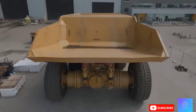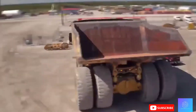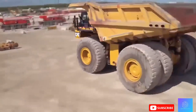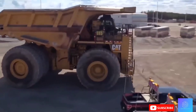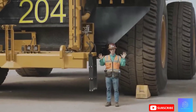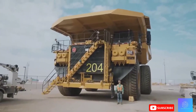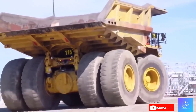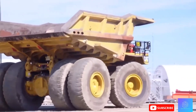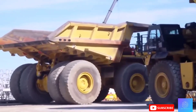Next up: the Caterpillar 797F, the largest haul truck in the world. This massive transport machine is built for one thing — moving enormous amounts of earth and material across vast mining sites. With a payload capacity of 400 tons, the 797F can carry enough material to fill 20 regular dump trucks. Just imagine the power required to move that much weight over rugged terrain.